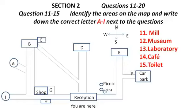You now turn to Section 2. Section 2. First, you have some time to look at questions 11 to 15. Now listen carefully and answer questions 11 to 15.